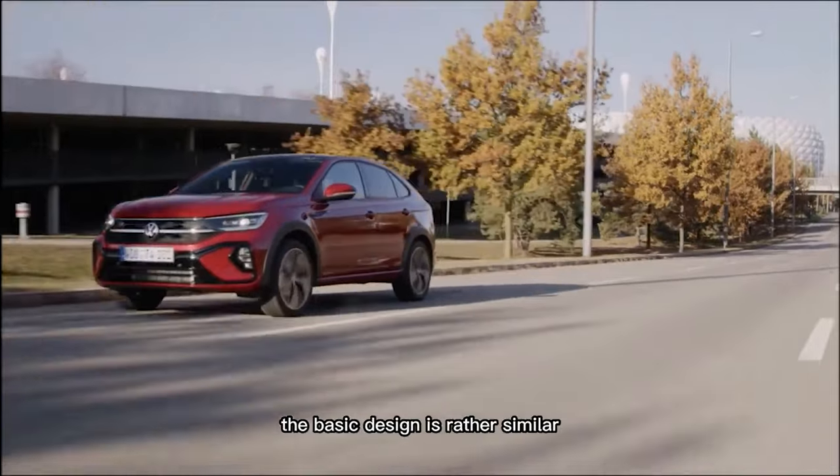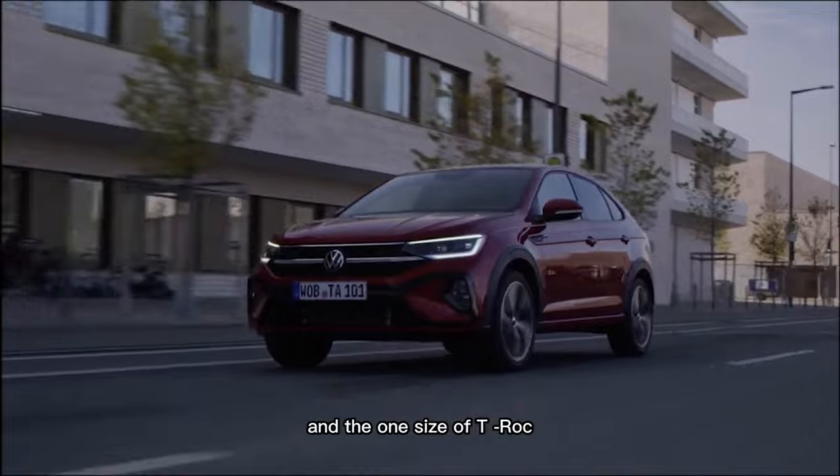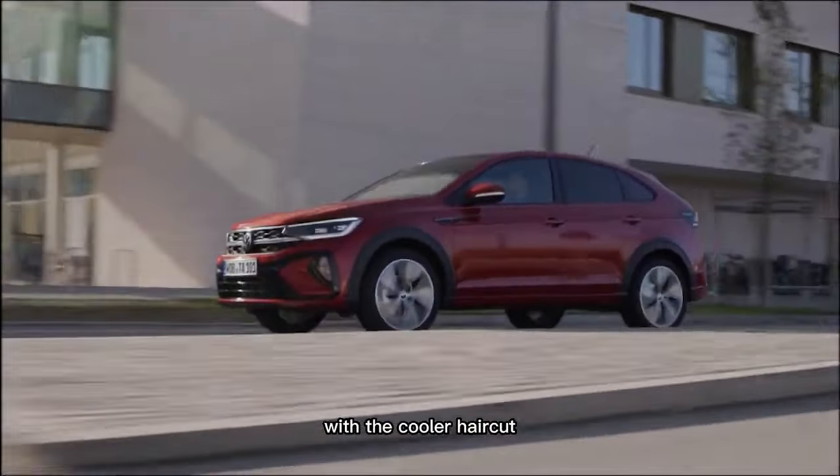The basic design is rather similar, sharing much with both the small SUV and the T-Roc. Think of the Taygo as the nearly identical twin, with the cooler hair kit.